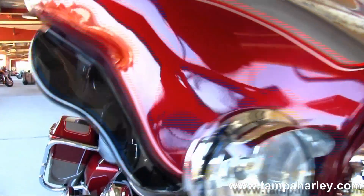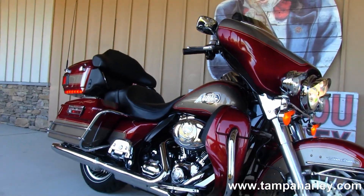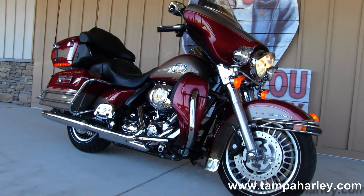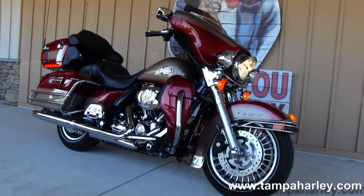Here at the world famous Brandon Harley-Davidson all our bikes are fully serviced and safety inspected. We take anything on trade — cars, trucks, import motorcycles, trailers, boats, RVs, property, guns. You name it, we take it, as long as we don't have to feed it.